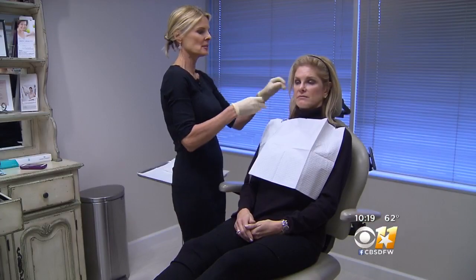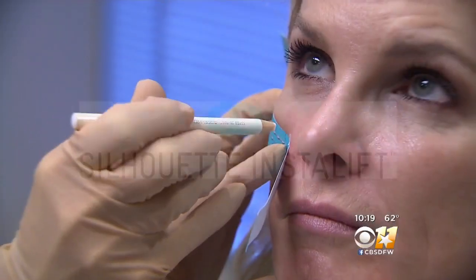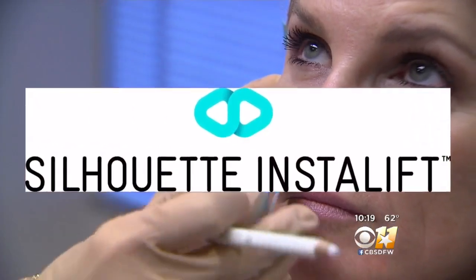Head back, straight back into the headrest — perfect. And this could be one of them. Foster is getting a recently approved non-surgical procedure called Insta-Lift, basically a non-surgical facelift.